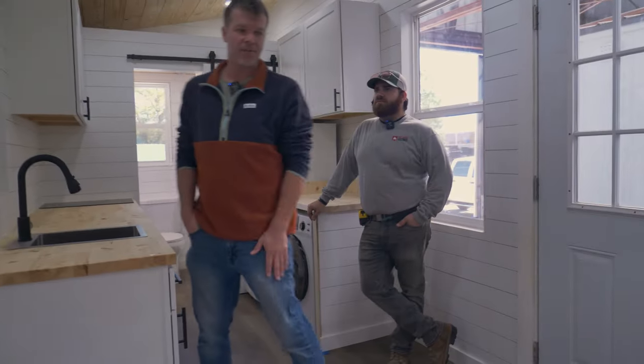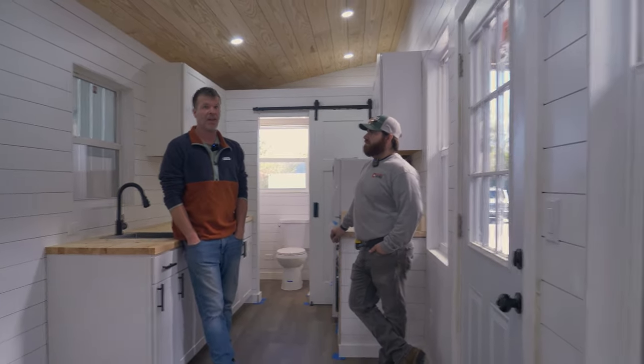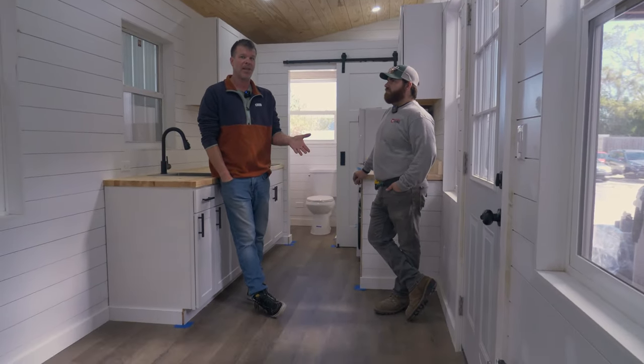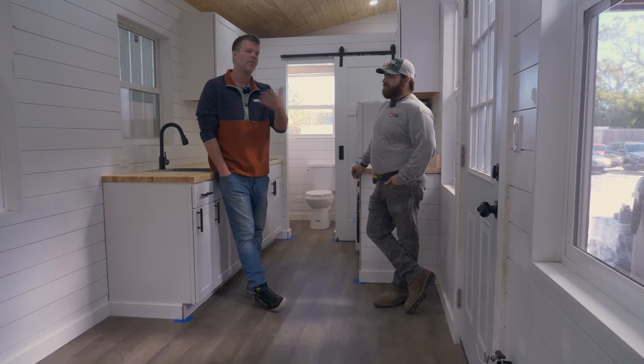Each one of these houses is ANSI 119.5 certified — it's basically the same certification as a park model. The great thing about that is it's allowed in a lot of tiny house communities, because most tiny house communities these days want to see a certification, otherwise they just won't let you in. They're afraid that a DIY tiny house could be an issue. So each one of these is certified, and that's really good for resale — if you ever want to sell in the future, the next buyer can rest assured knowing it's certified and built correctly right from the get-go.